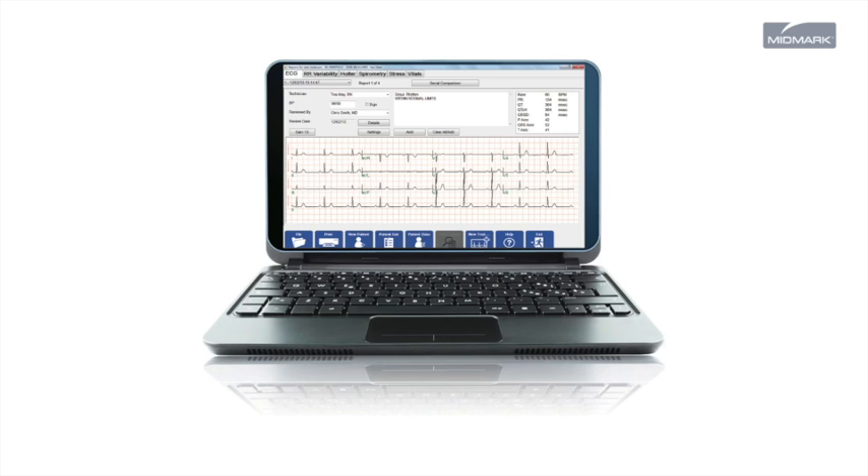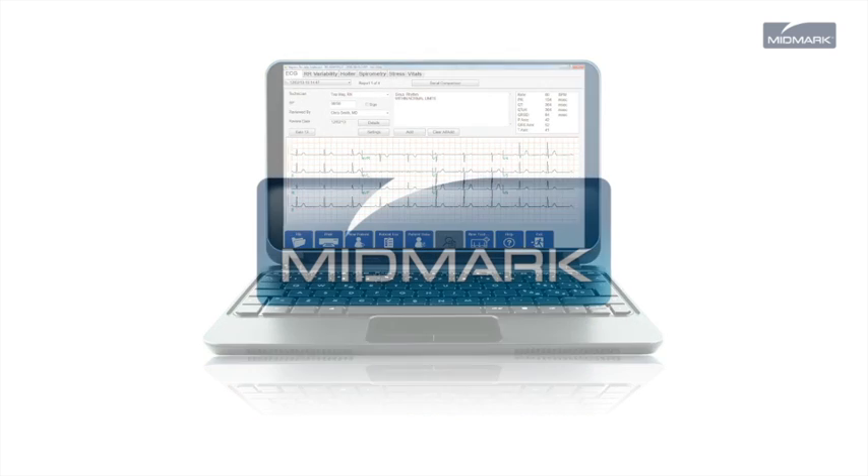Then, when you're ready to take that step, you can. For more information about the many benefits of the Midmark IQ ECG, call 1-800-MIDMARK or visit midmark.com.